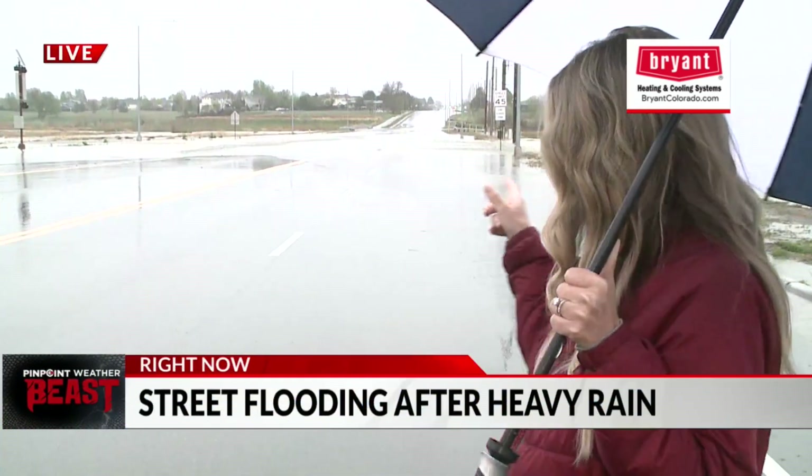I'm standing specifically at East 144th Avenue at York and Washington, so this is the area that's closed down. This is in Thornton. Thornton Police shutting down this road because of the flooding you see behind me.